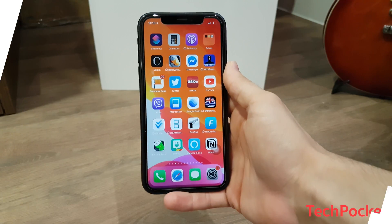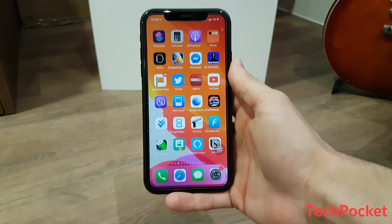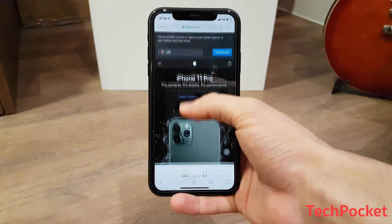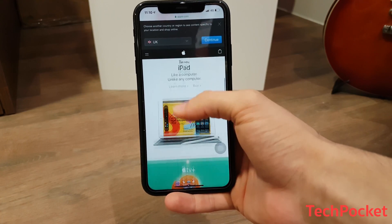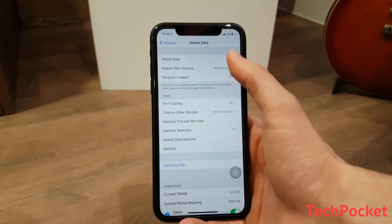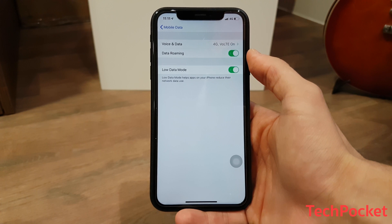Number 5: Low Data Mode. If you don't have an unlimited data plan then you will love this feature. iOS 13 allows you to reduce the bandwidth consumption for all apps and services to give you more space for prioritized tasks, plus reducing the amount of cellular data consumed. Simply navigate to Settings, then Cellular, and then turn on Low Data Mode. Now you'll be able to be even more economic with your data. Pretty cool, huh?